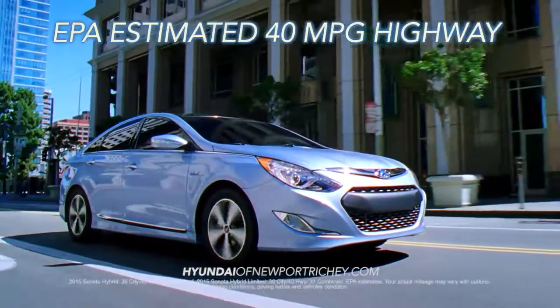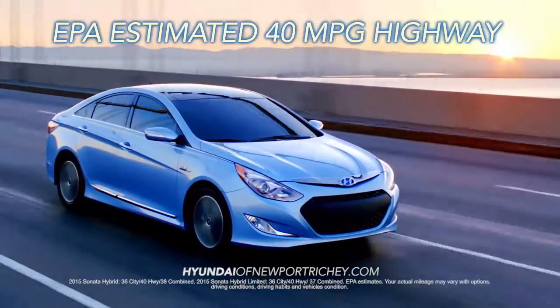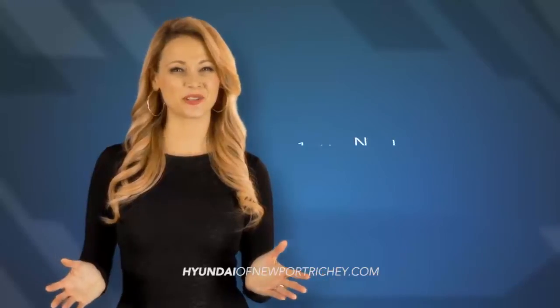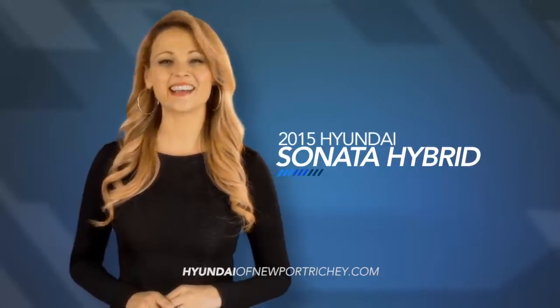How does an EPA estimated 40 miles per gallon highway sound to you? It's not too good to be true with the 2015 Hyundai Sonata Hybrid.